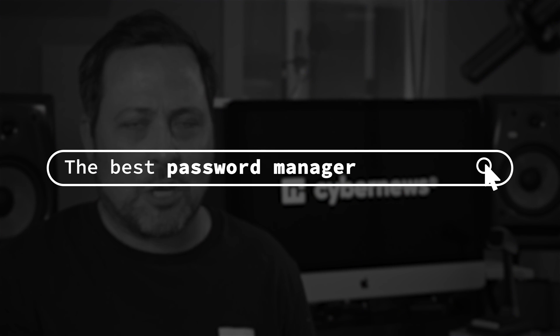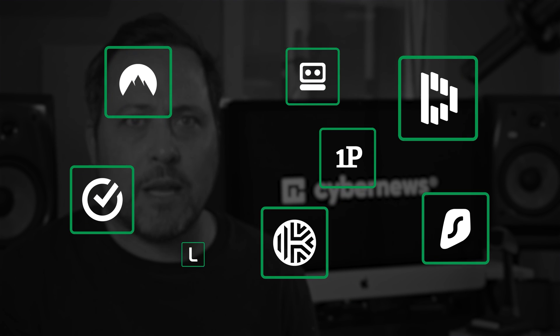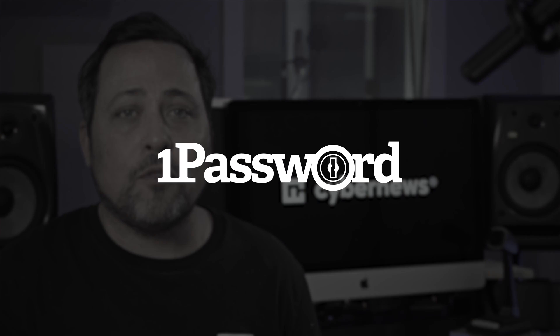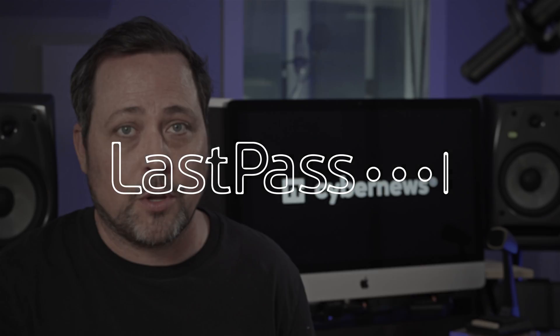Nothing shall stop me on my quest to find the best password manager — nothing, except for the fact that there are so many options. Let's take it a few at a time. Today I've got a 1Password versus NordPass versus LastPass comparison for you.